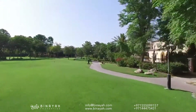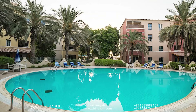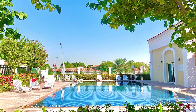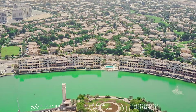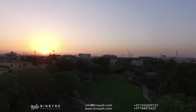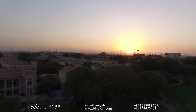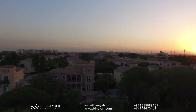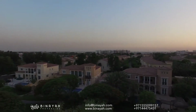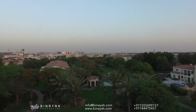One of the key features that sets Green Community Dubai apart is its dedication to preserving the natural environment. The architecture and urban planning prioritize sustainability and eco-consciousness, with energy-efficient buildings, solar panels, and water recycling systems, reducing the community's carbon footprint.